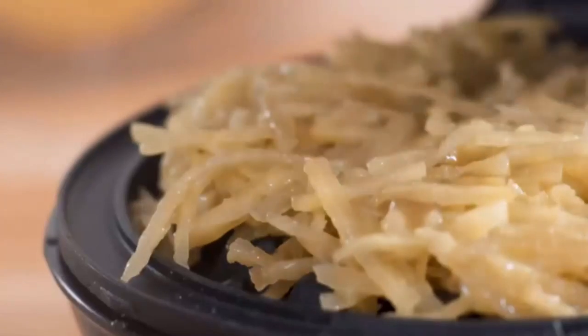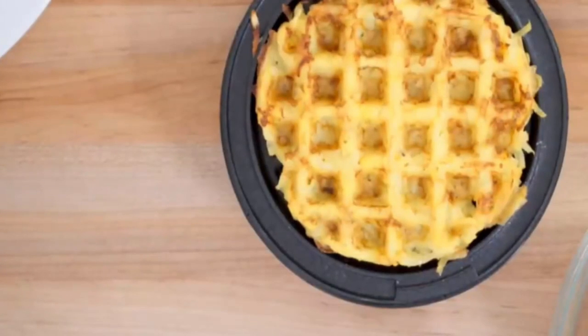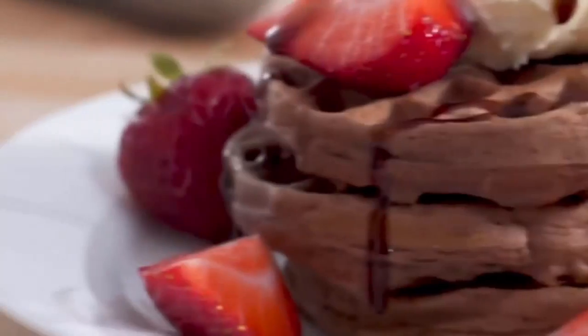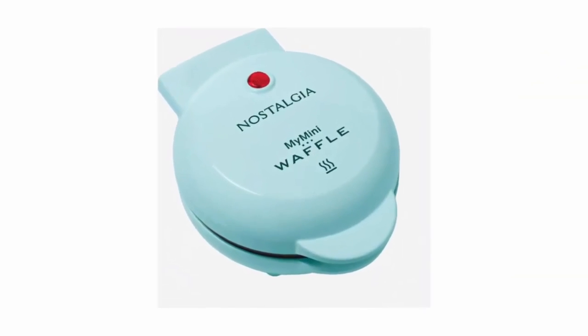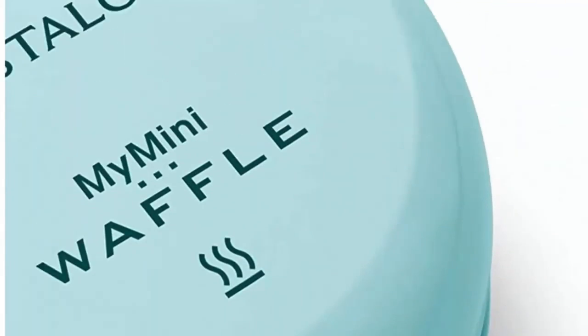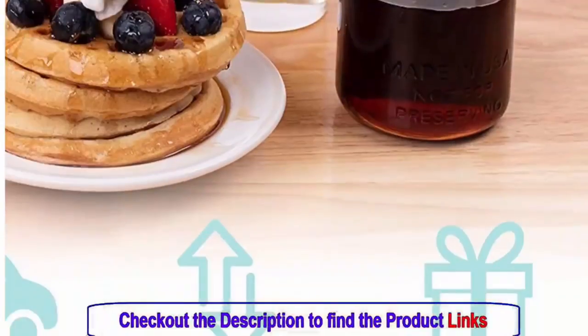The Dash Mini Maker's versatility knows no bounds. Traditional hotcakes for a cozy weekend breakfast? Check. Crisp hash browns to accompany your eggs? Check. Keto waffles that align with your dietary preferences? Check. This appliance encourages you to explore a range of recipes and produce dishes that suit your taste and lifestyle.